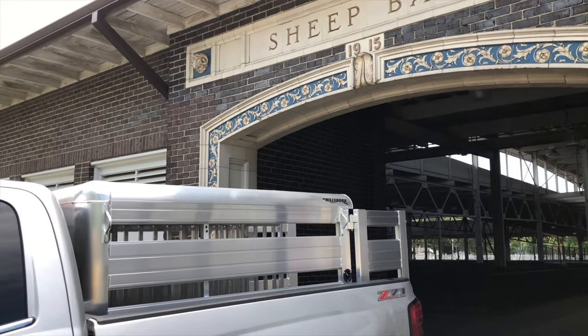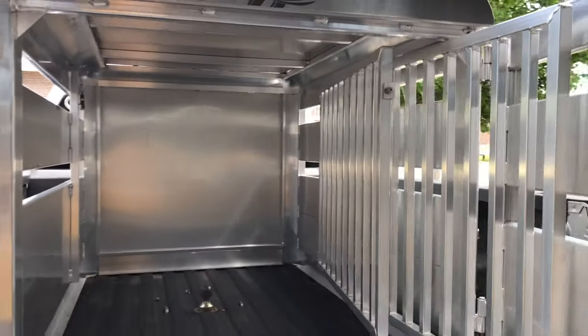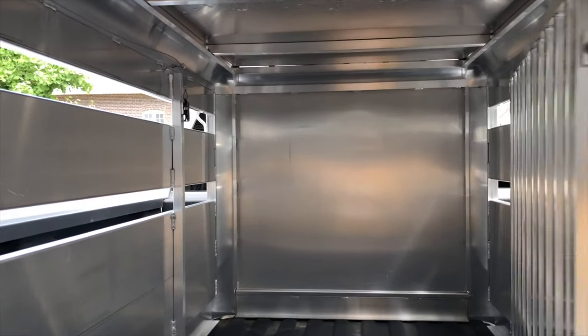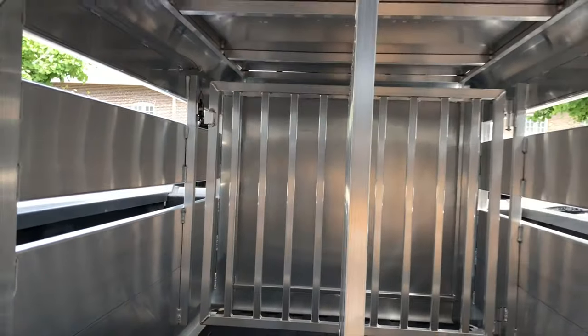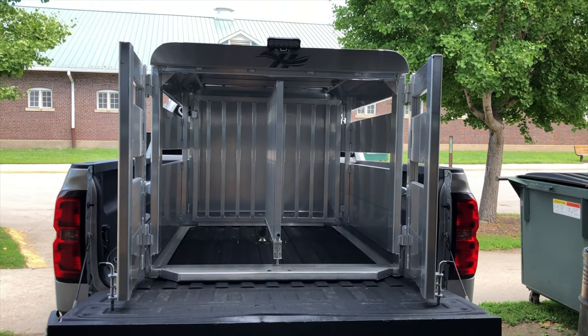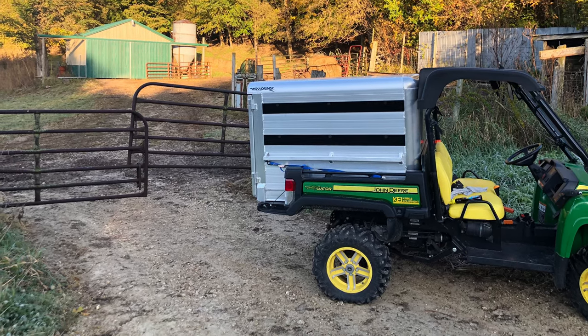Here's Hillsboro's new stock box, available in two sizes for short bed small pickups and large pickups. Features double rear doors. This model has a three compartment system with a slam latch, so you've got three neat compartments to haul your small animals to the fair, sales, or whatever you'd like to do. The stock box also works in your UTV on the farm.